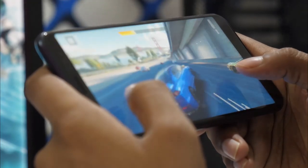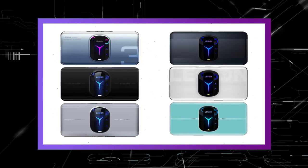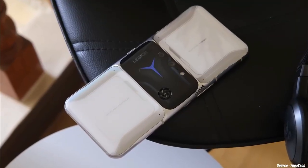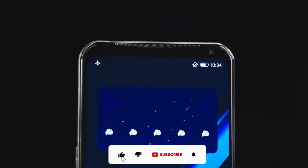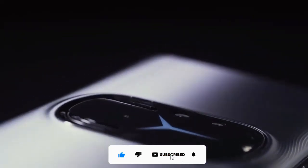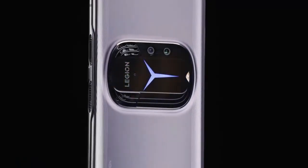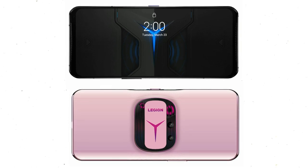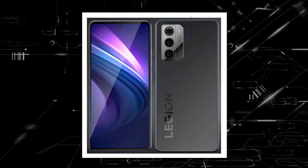Hey guys, I hope you all are doing well. Here is your first glimpse at the Lenovo Legion Phone 3 gaming phone of your dreams. The Lenovo Legion Phone Duel 2 from last year wasn't just a mouthful to say — it was also an extremely powerful gaming machine with ferocious processing power, paired with a large amount of RAM and twin fans to keep everything cool. We are getting some early looks at what the Duel 2's successor might look like, only a few days after Lenovo's forthcoming Halo Phone leaked.